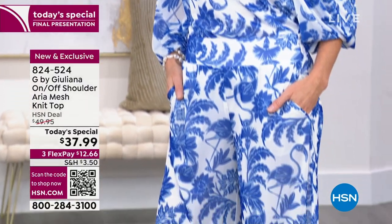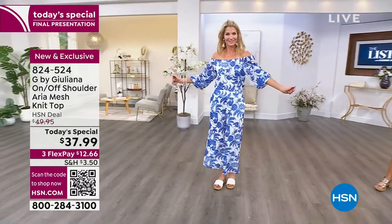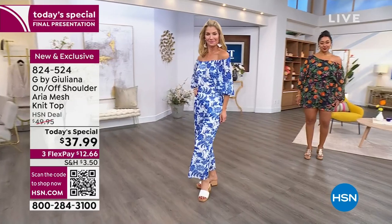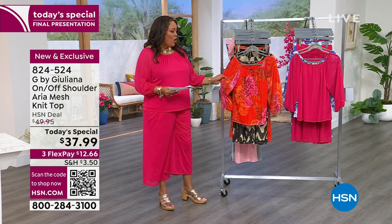Until midnight, this is the final presentation — you're going to get it home for $37.99. That means you're only spending $12 and some change on any credit card and then you're ready to go on vacation. What I love is this was inspired by a trip to Italy, so this is your vacation outfit, and we have all the colors.